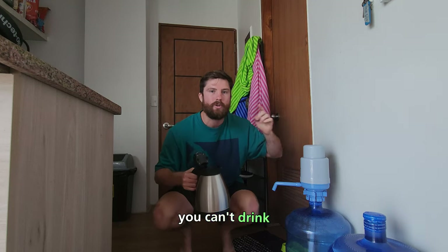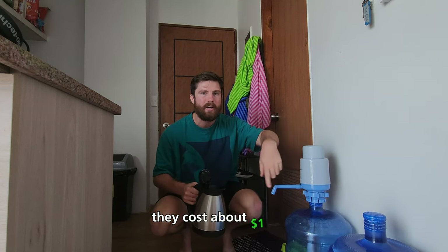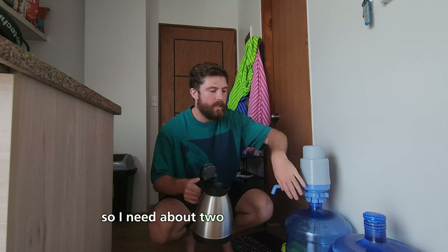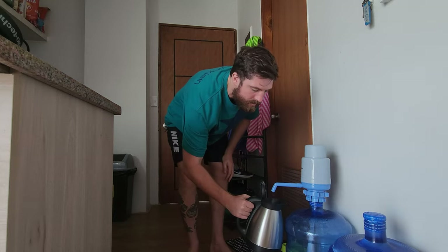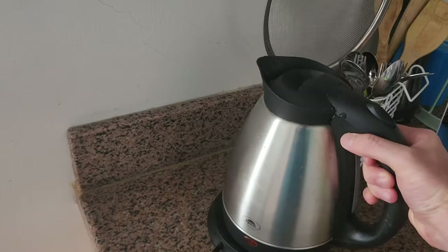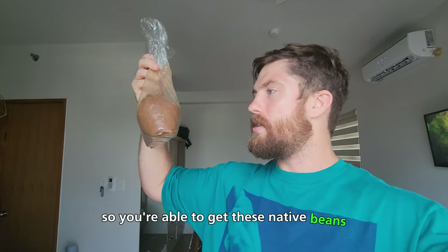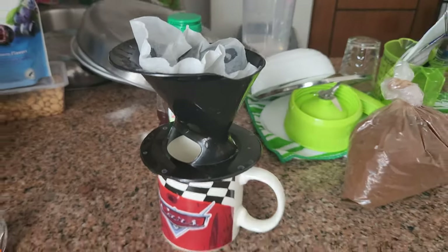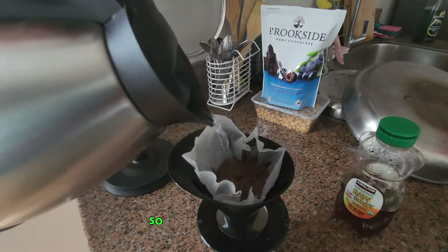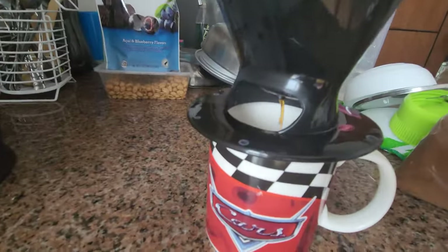For anyone that doesn't know, you can't drink the tap water here in the Philippines, so you have to buy these big jugs of water. They cost about a dollar each, so it's not really that bad, but I need about two of these per week for me and my girlfriend. One of the nice things about staying in the Philippines is that they grow a lot of coffee here, so you're able to get these native beans for pretty cheap — I paid about $2 for one kilo.